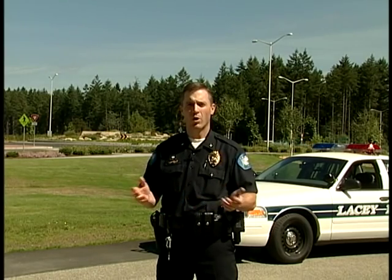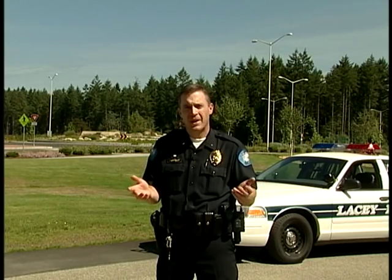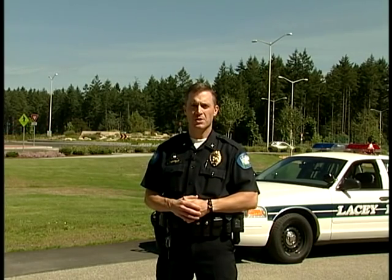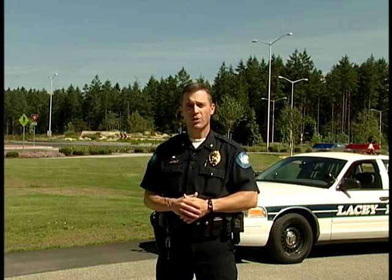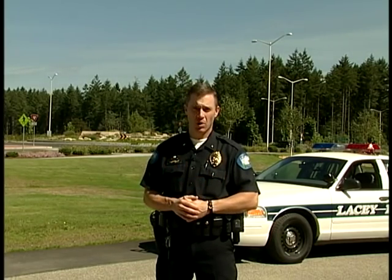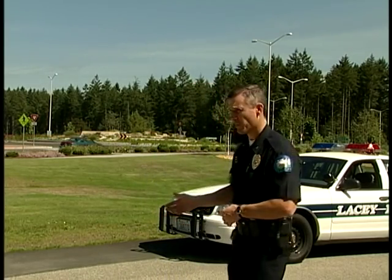So, what are the rules of the road? How do we drive through a modern roundabout? And who has the right-of-way? During the next few minutes, we will answer these questions. You will see firsthand how roundabouts circulate traffic, and more importantly, you will learn how to safely negotiate a roundabout. Please join me for an important look at roundabouts.